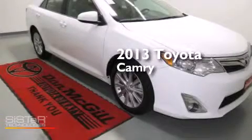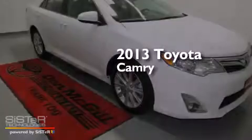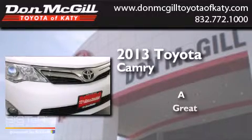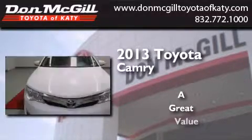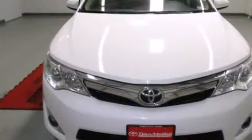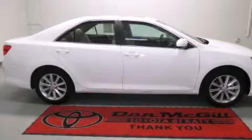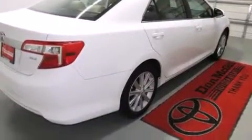This is a 2013 Toyota Camry. All of the following features are included: a sunroof, a navigation system, XM satellite radio, and interior wood trim accents.